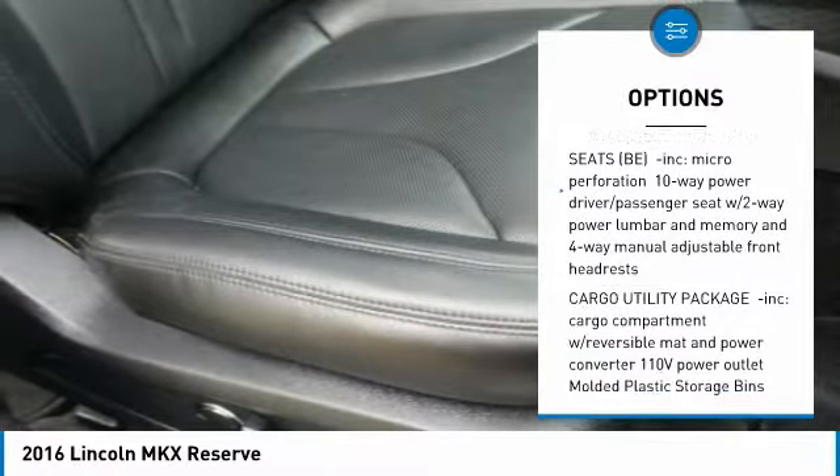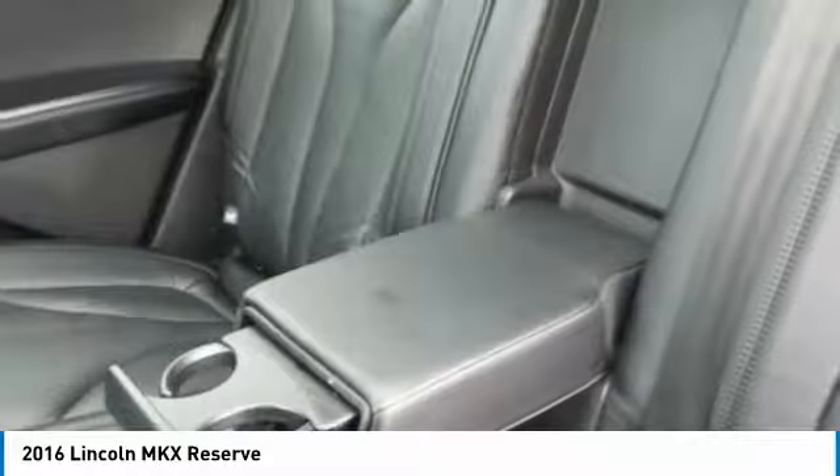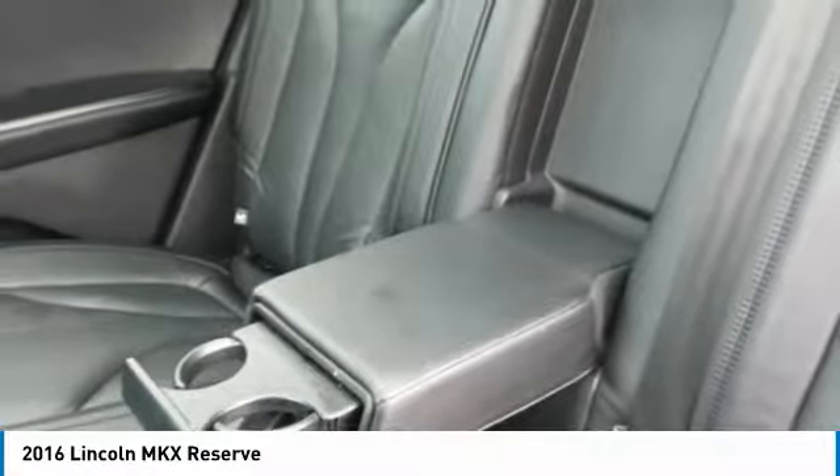Power lift gate, keyless entry, leather-wrapped steering wheel, Bluetooth, adjustable steering wheel, power steering, aluminum wheels.